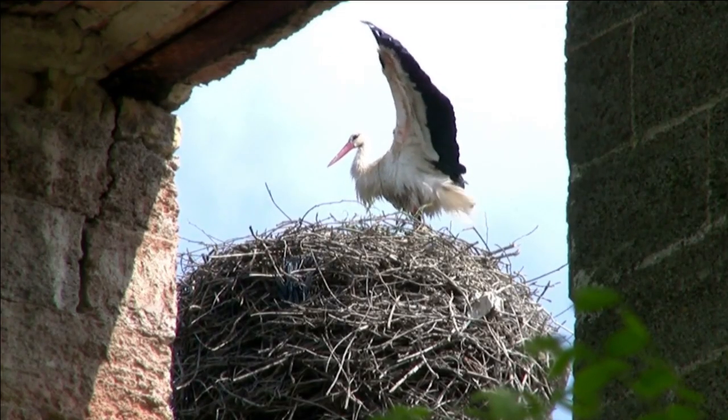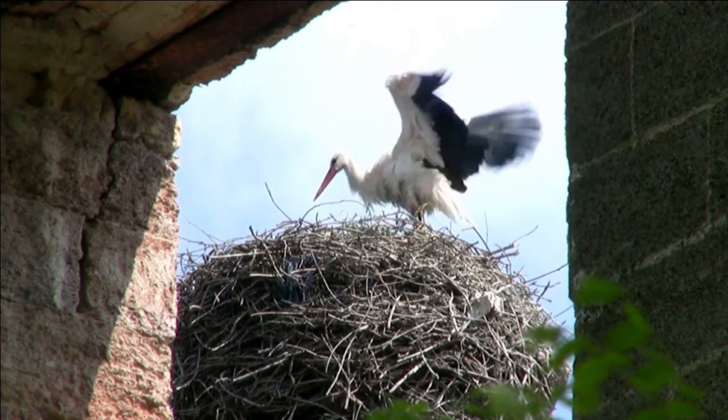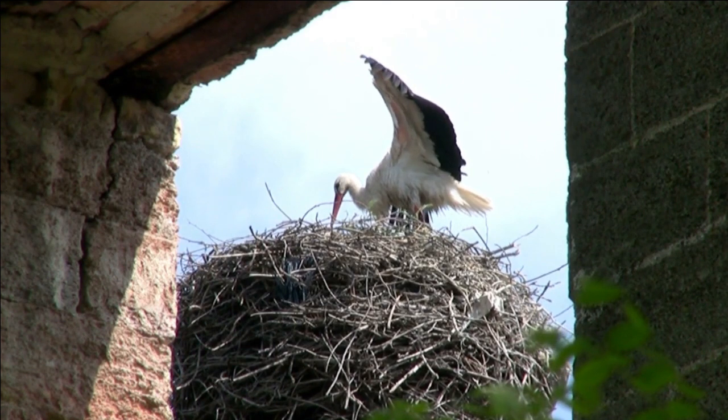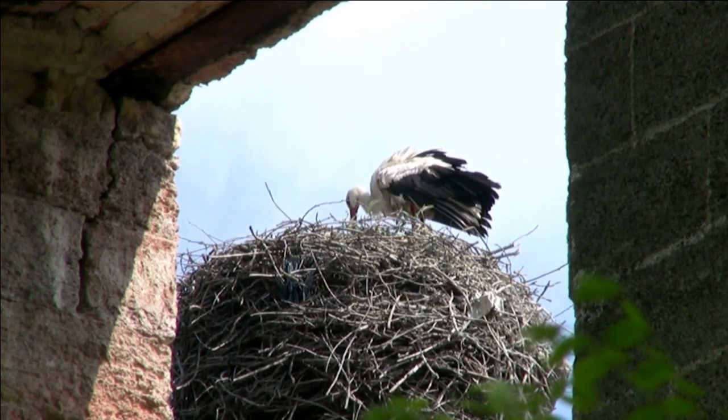Birds are known for their diverse and intricate nests, which are built from a variety of materials, including twigs, grass, mud, and even saliva. Some birds, like the Bald Eagle, build nests that can weigh as much as a small car.